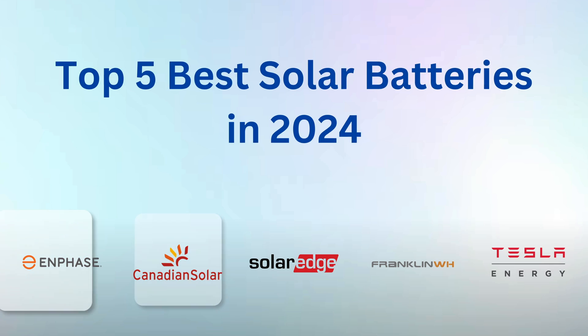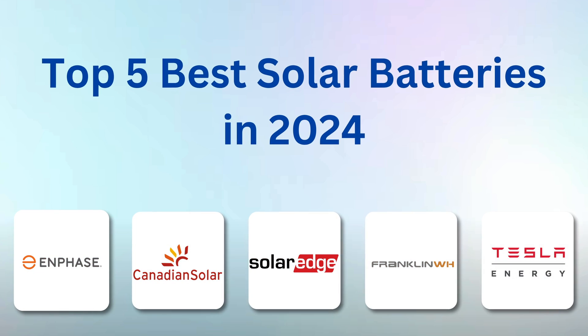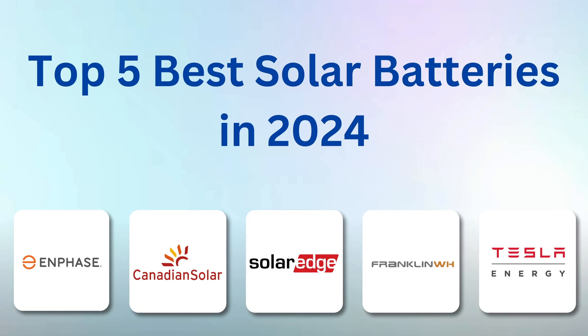In this video, we're going to be ranking the top 5 best solar batteries in 2024, starting off with number 5, the Canadian Solar EP Cube.